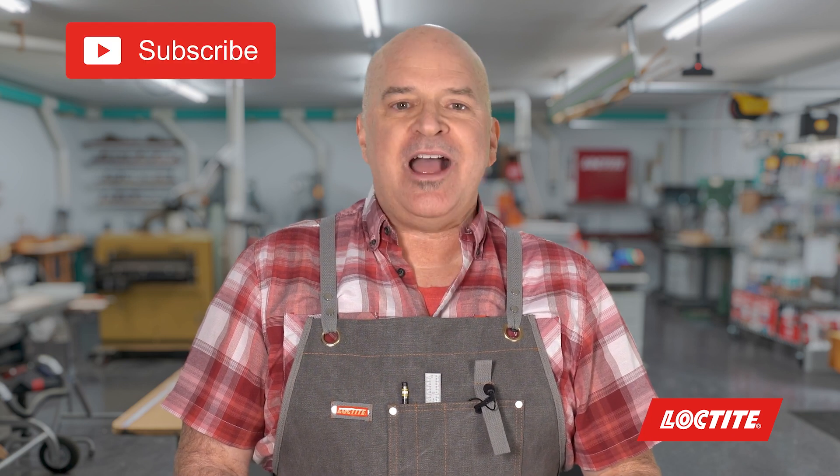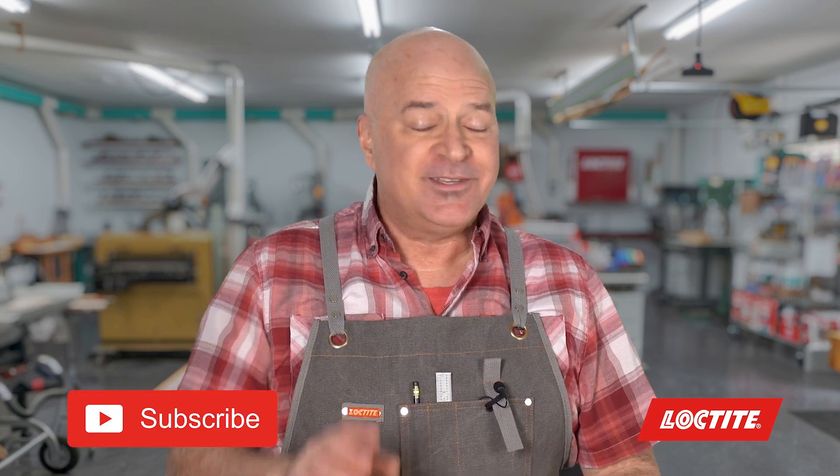And there you have it. Keep your nuts and bolts together with Threadlocker. I hope this helps. And don't forget — subscribe, like, share, tell your friends and neighbors. Heck, call your mom too. She misses you. See you next time.